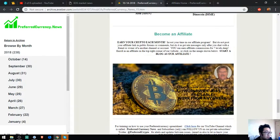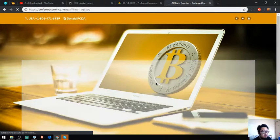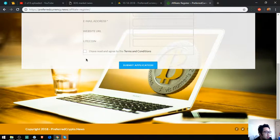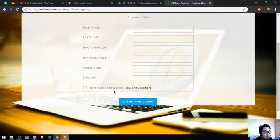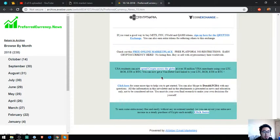We'll wait for the affiliate page to load. Click register, then fill out the information and agree to the terms and conditions. You'll receive a confirmation email for your membership. Also found here are the top popular exchanges: Binance, Bibox, CryptoScript, Topia, and CoinExchange.